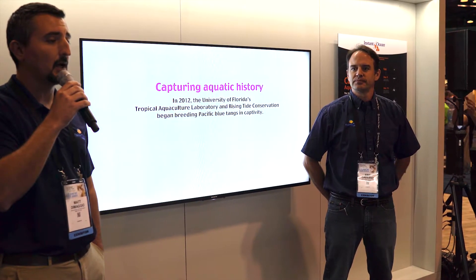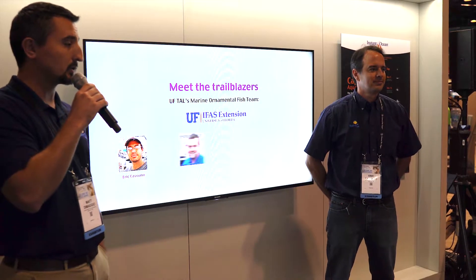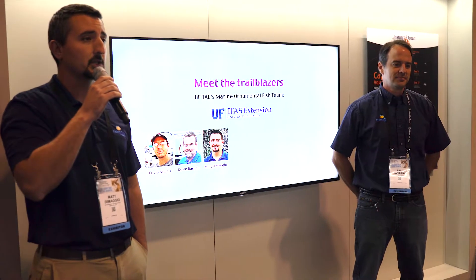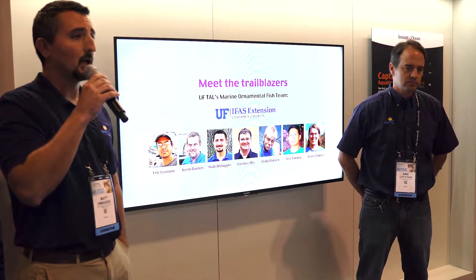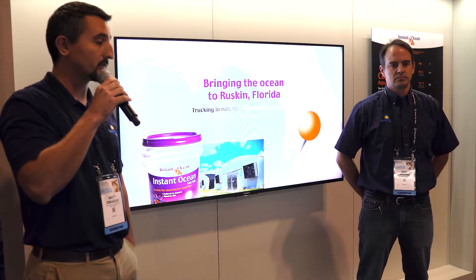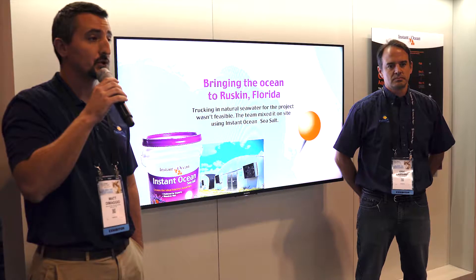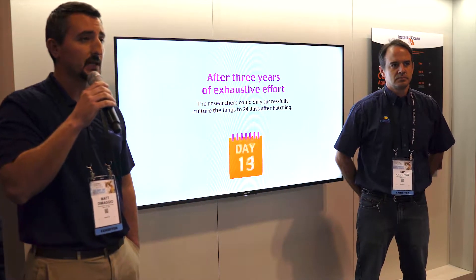The University of Florida teamed up with Rising Tide, which also incorporates other academic institutions like Hawaii Pacific University's Oceanic Institute, Courtney Ohs at Indian River Research and Education Center, also University of Florida, Florida Keys Community College, SeaWorld, public zoos and aquariums, as well as industry stakeholders — people like Spectrum Brands, Instant Ocean, Petco, and Seagrass Farms. There's a whole host of people who support the program and these efforts in trying to raise species that have never been cultured before.